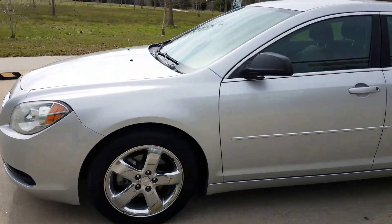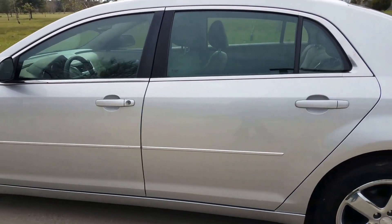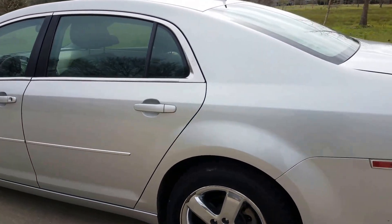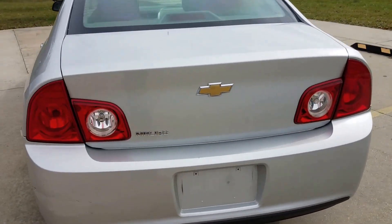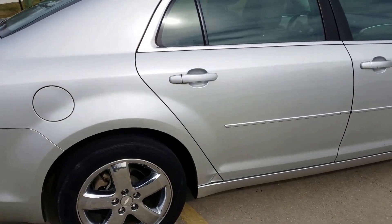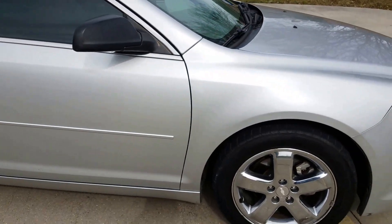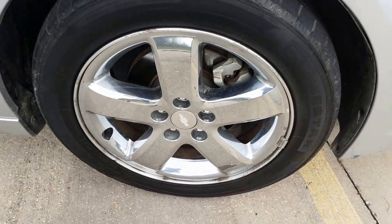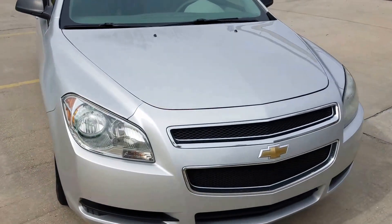Car's in great shape. No dents, no dings. Runs great. No check engine light. Rims are in great shape — not those cheap rims, alloy. No cracks in the windshield or windows.